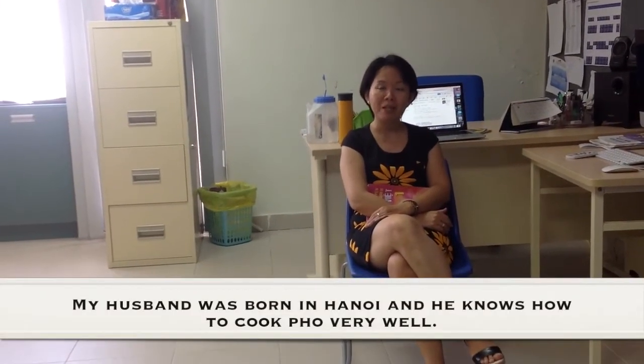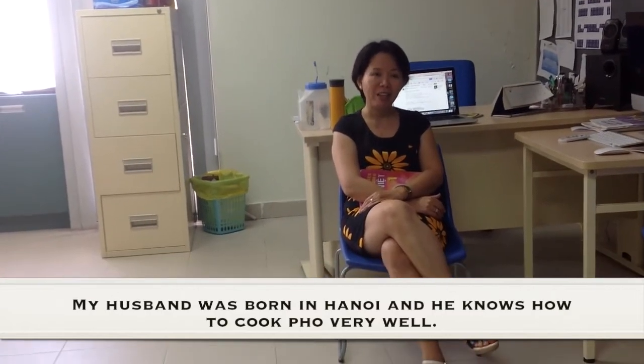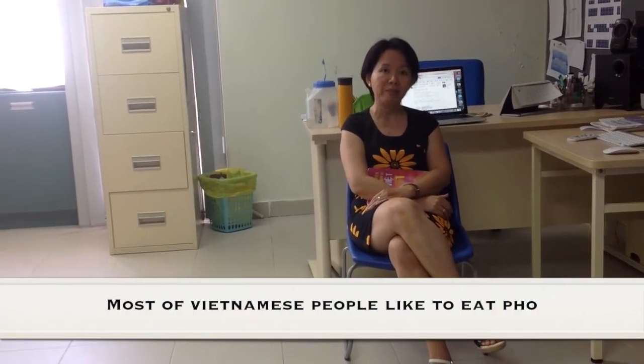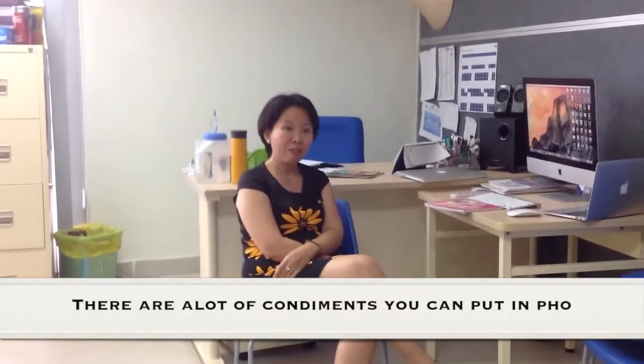My husband was born in Hanoi and he cooked pho very well. Most Vietnamese people like to eat pho. There are a lot of condiments you can add to pho.